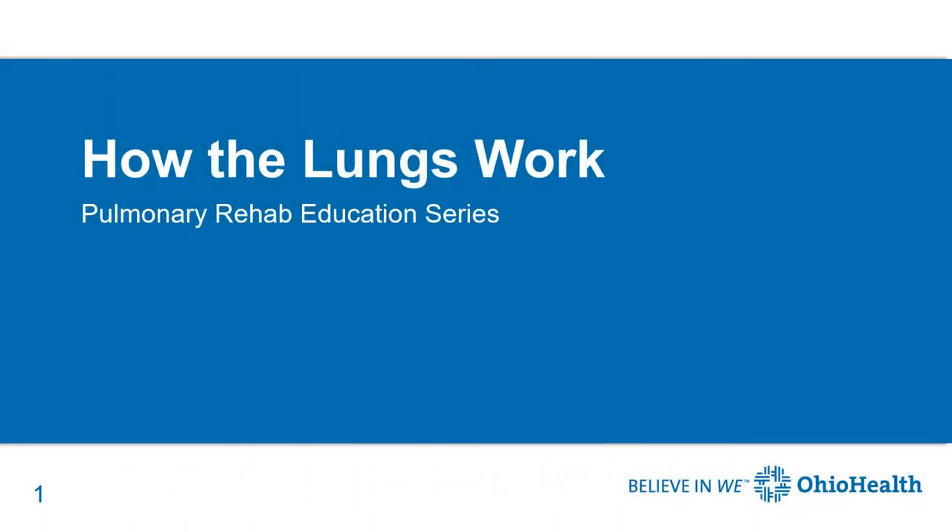Hello, my name is Stacey Bidwell and I'm a respiratory therapist with the Ohio Health Pulmonary Rehabilitation Program. In this presentation we will be talking about how the lungs work.